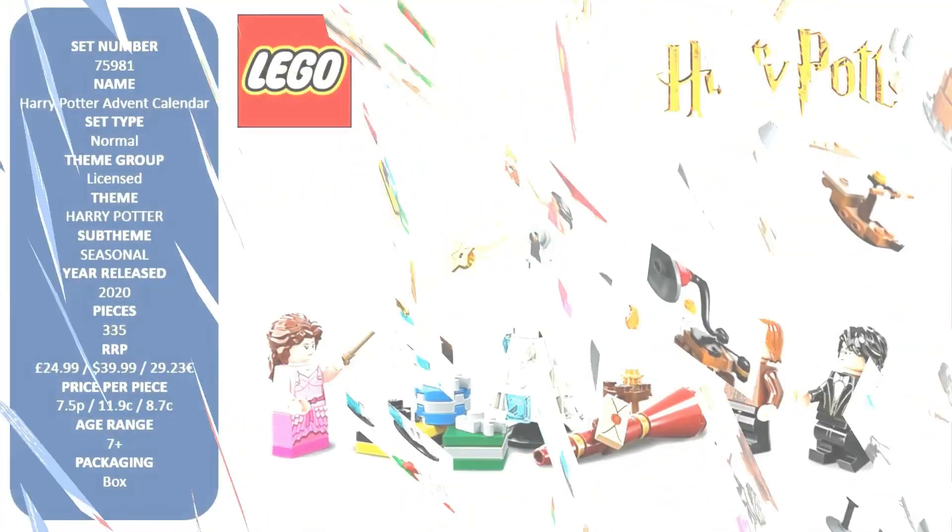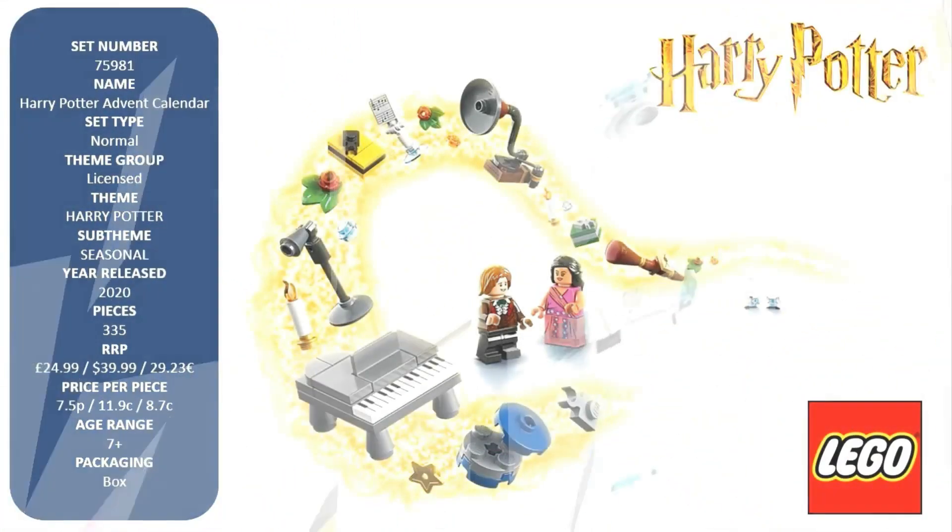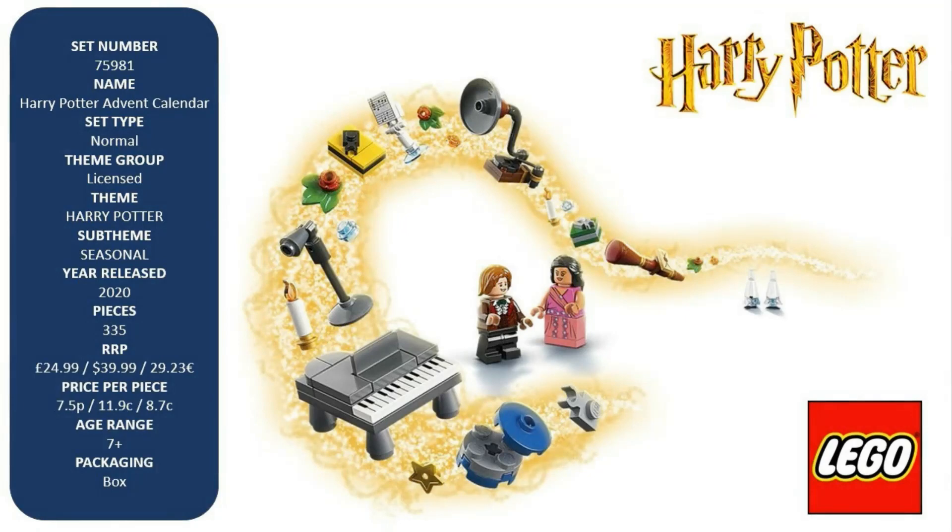The calendar contains minifigures including Harry Potter, Hermione Granger, Ron Weasley, Padma Patil, Parvati Patil, and Cho Chang, and buildable models such as a miniature Beauxbatons carriage and a dining table with Ice Castle centerpiece. Cool collectible building toys.